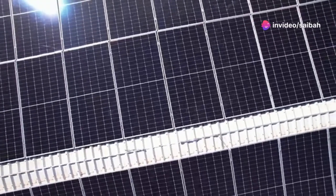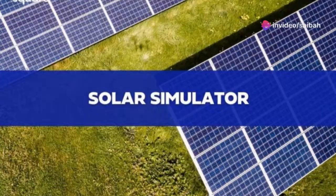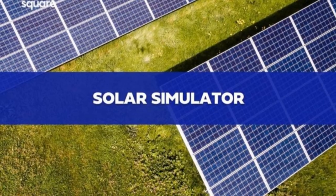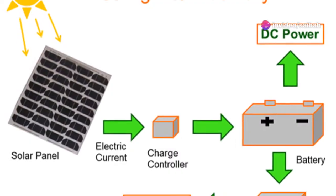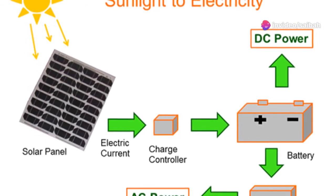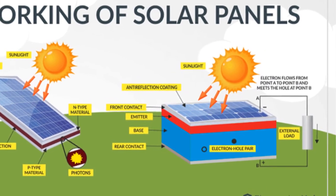But there are new panels in development that can also use UV and infrared light. To make efficient solar panels, scientists use solar simulators to replicate sunlight, testing the efficiency of their designs. And that, my friends, is how solar panels turn sunlight into electricity. So next time you see a solar panel, you'll know the science behind it.